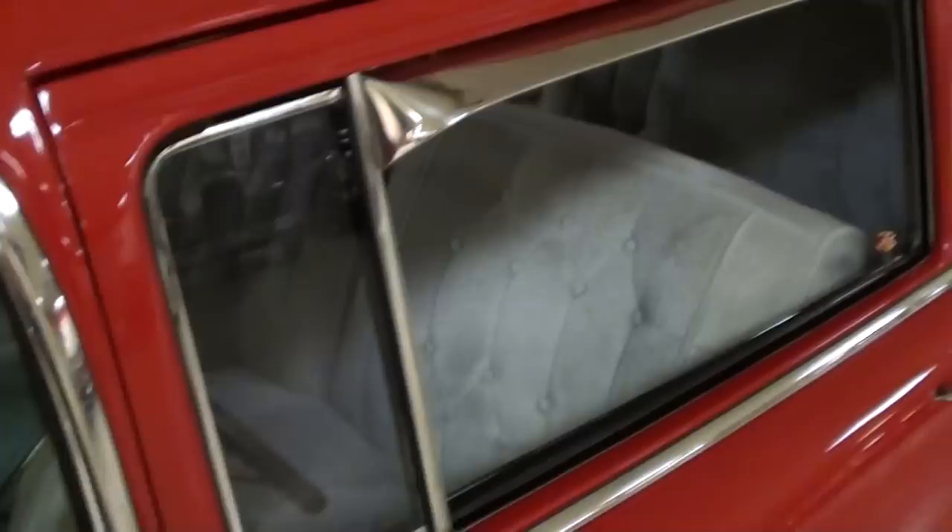Like all the other Chevys at the time, you can see it's got that airplane-inspired hood ornament on there — that's pretty cool. Nice wraparound windshield and the glass looks really good.